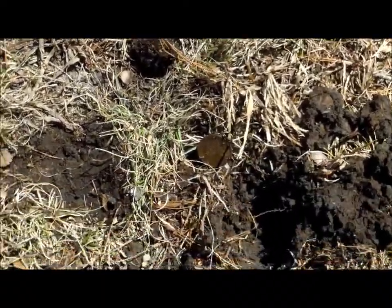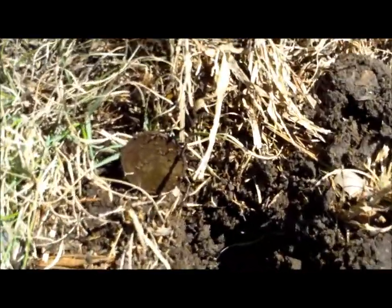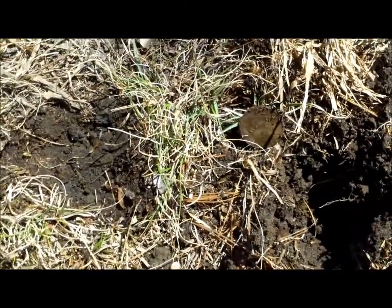That was fast. Right there is where I just got that quarter and I figured I'd check my hole before I left. And here, right next to it, another quarter. So look at that — make sure you check your hole.